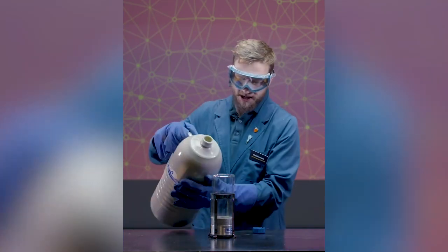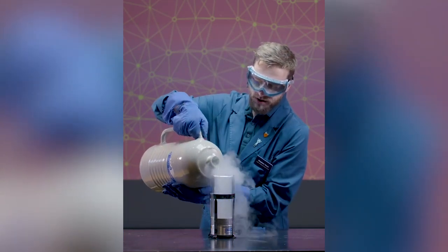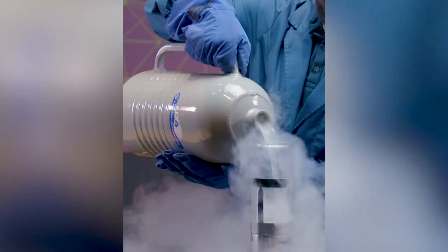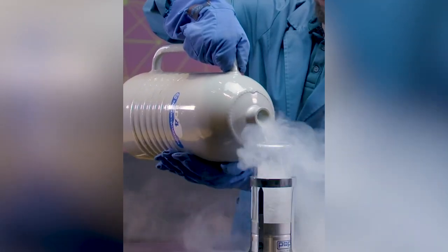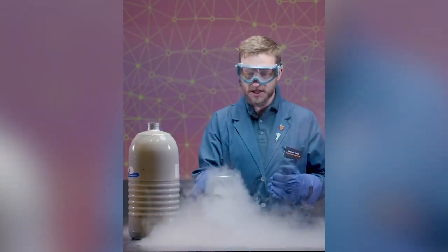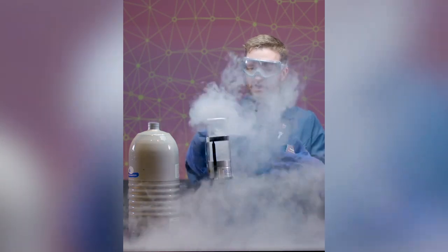Liquid nitrogen is some of our favorite stuff to use here at the Franklin Institute. Now, in science, instead of using the word stuff, we call all the stuff that makes up the universe — this room, this liquid nitrogen, our bodies — we call it matter.